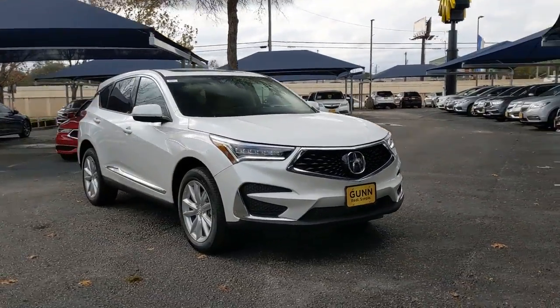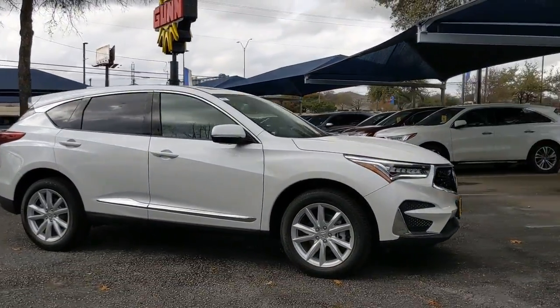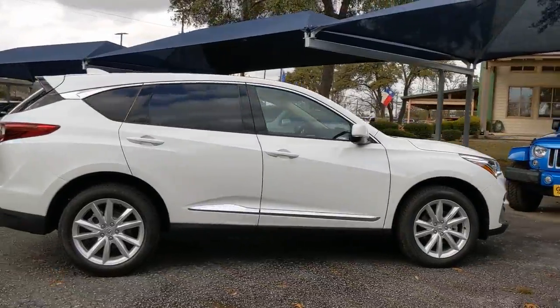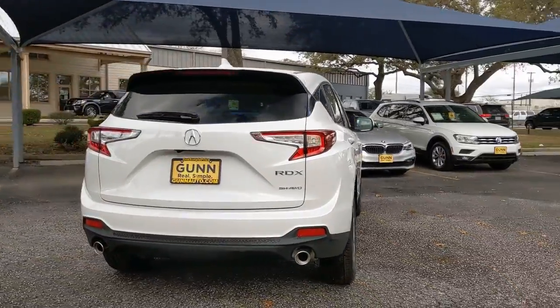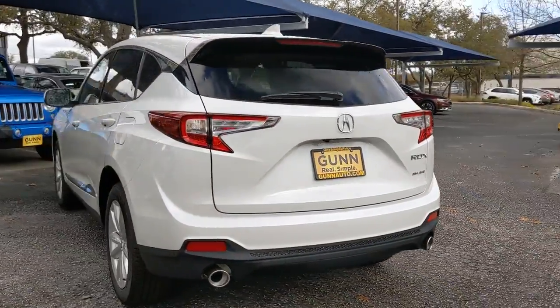Introducing the 2021 Acura RDX. Who says you can't have it all? The RDX delivers performance, luxury, handling, and comfort, all in a crossover SUV.